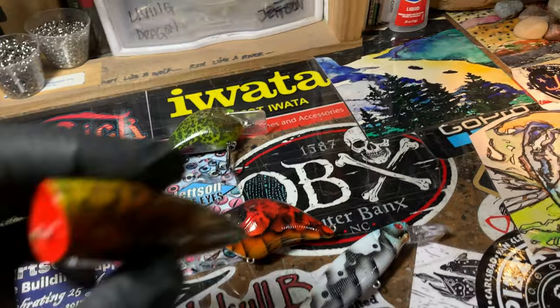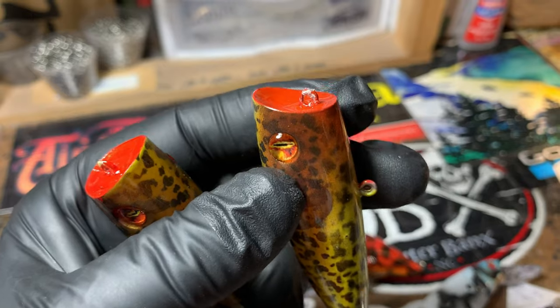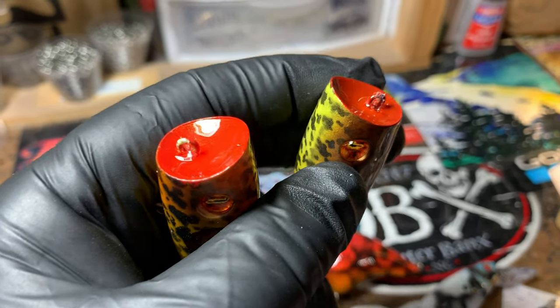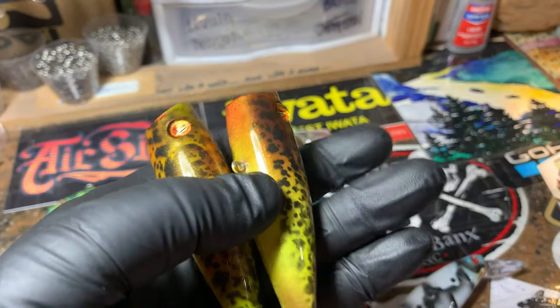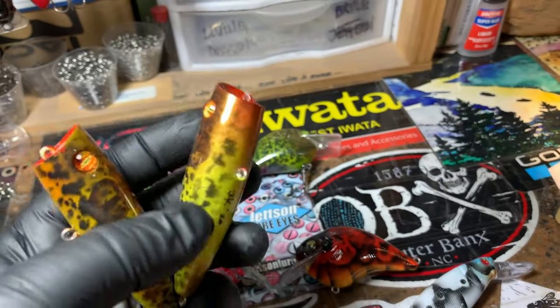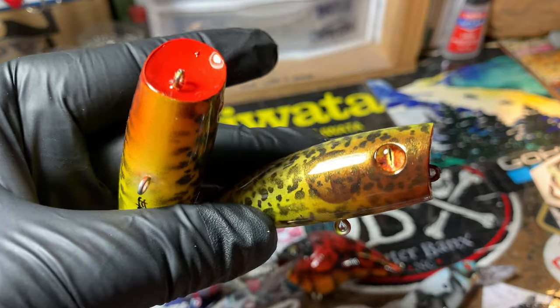Let's talk about this popper - there are two of them, both going out this morning, one to one order and one to another. And there's no pooling there - the drip wire came off real easy. This is that spring peeper, American bullfrog pattern. These eyes are linked in the description below.